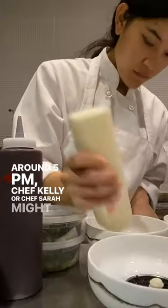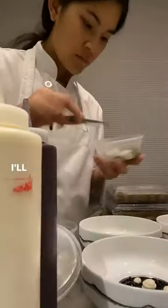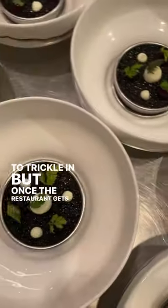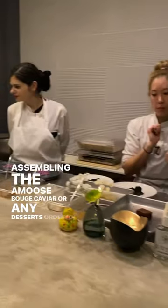Around 5pm, Chef Kelly or Chef Sarah might bring me upstairs to help with service. I'll typically polish dishes or pick herbs as customers start to trickle in, but once the restaurant gets busy, I help with assembling the amuse-bouche, caviar, or any desserts ordered.